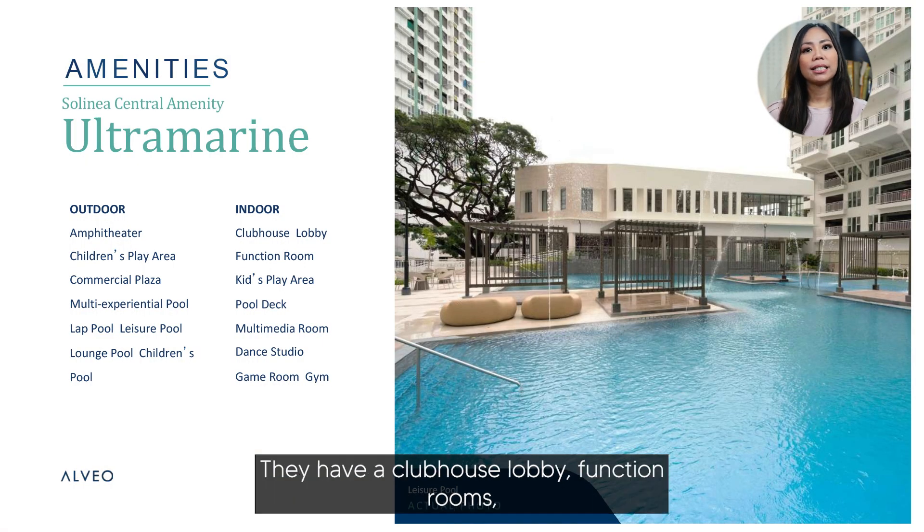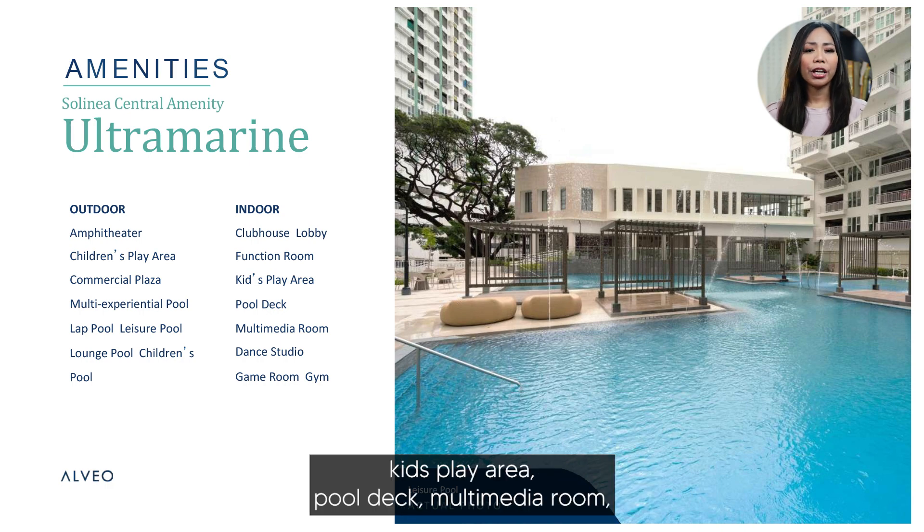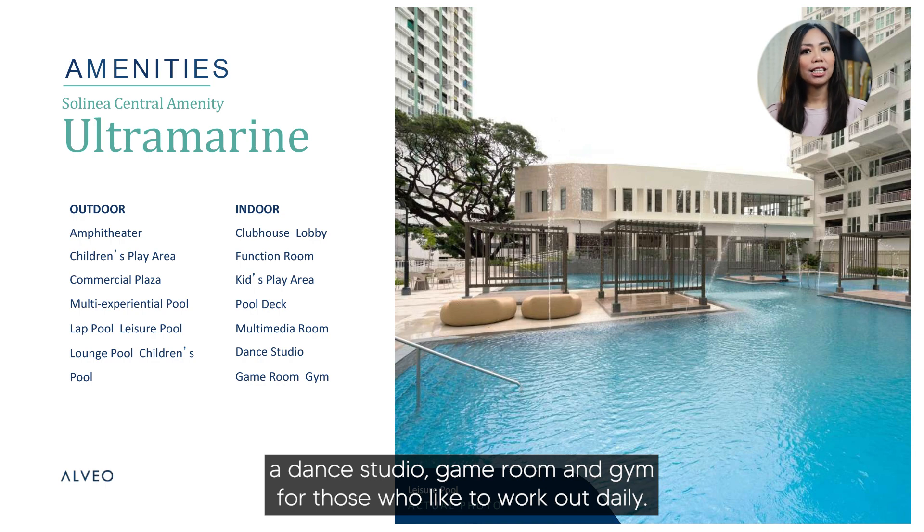For their indoor amenities, they have a clubhouse, lobby, function rooms, kids play area, pool deck, multimedia room, a dance studio, game room, and gym for those who like to work out daily.